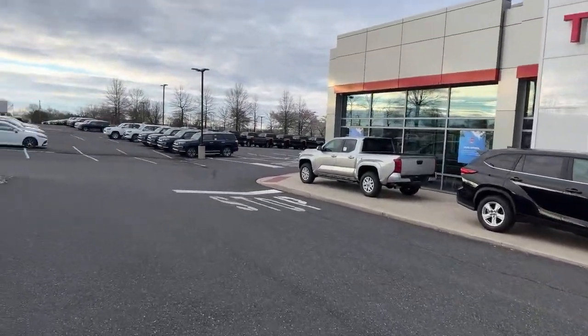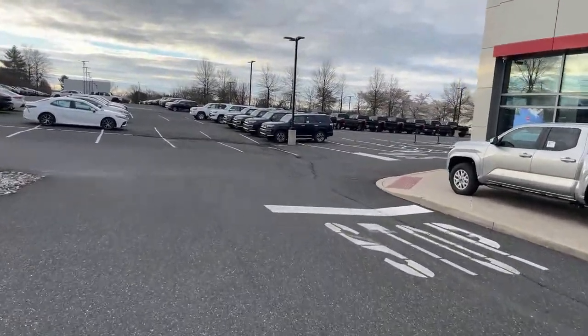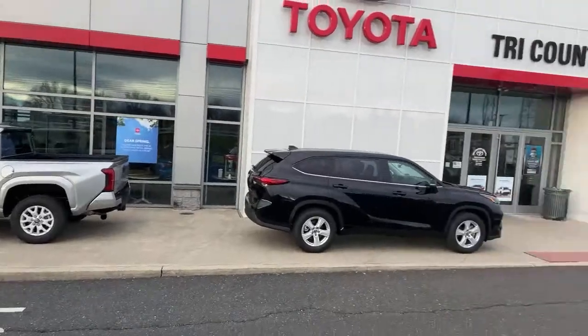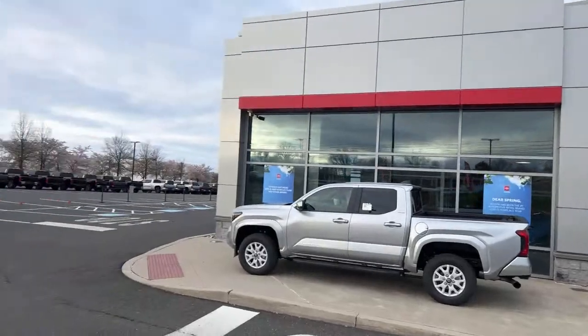I hope you're having a good start to your Sunday. It's bright and early here. We're in Pennsylvania — across the border in Tri-County Toyota, Royersford, Pennsylvania. Let me get the camera set up for you here.